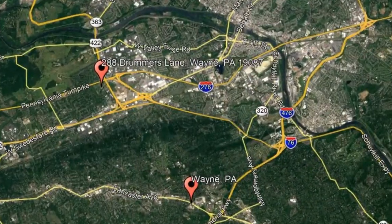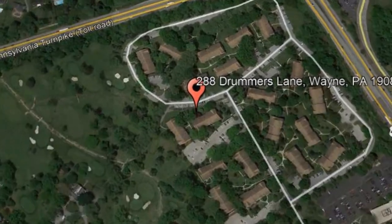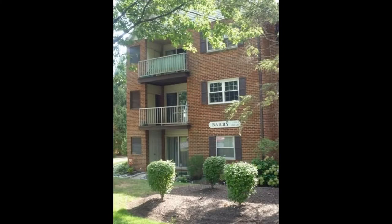Here are photos of an available rental property — make it yours today. 288 Drummer's Lane, Wayne, Pennsylvania. This charming two-bedroom, two-bathroom condo is located in the Clark Building of Glenardy Condos.